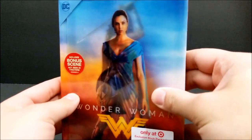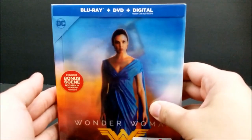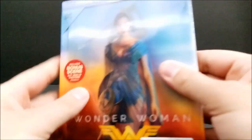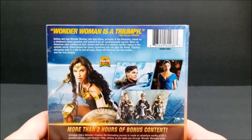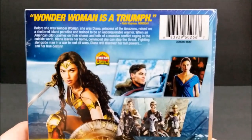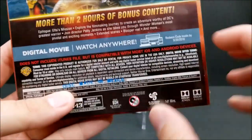You can see Gal Gadot in her Amazonian clothes and in her Wonder Woman outfit, which is pretty cool. This is a Blu-ray, DVD, and digital copy. Right here on the spine it says Wonder Woman. Let me take a look at the back here — you can pause the video to read about it if you want.